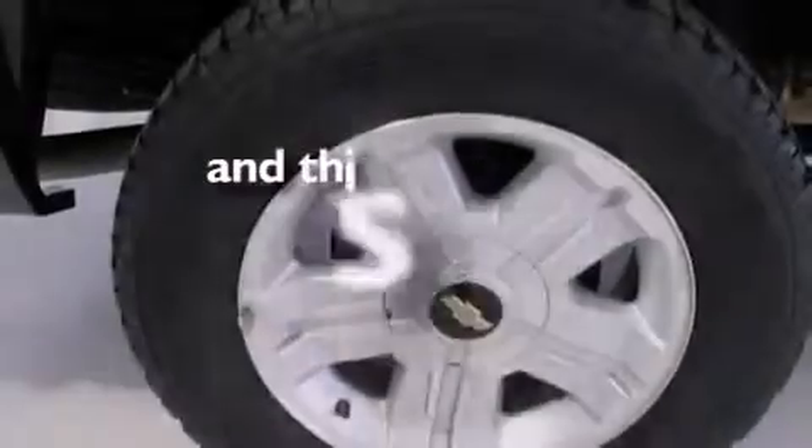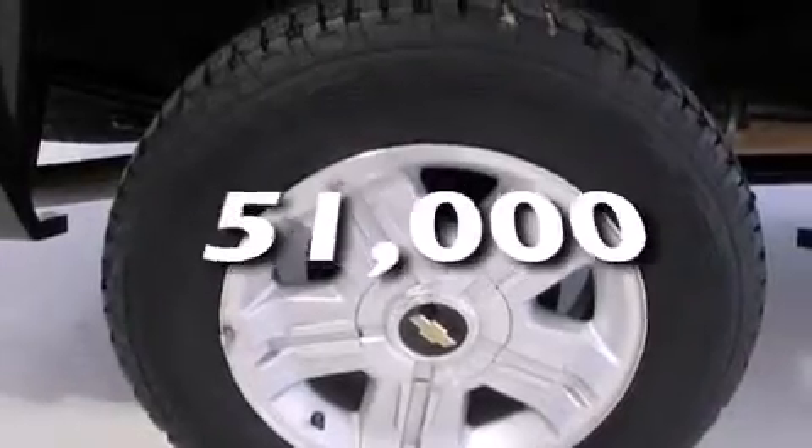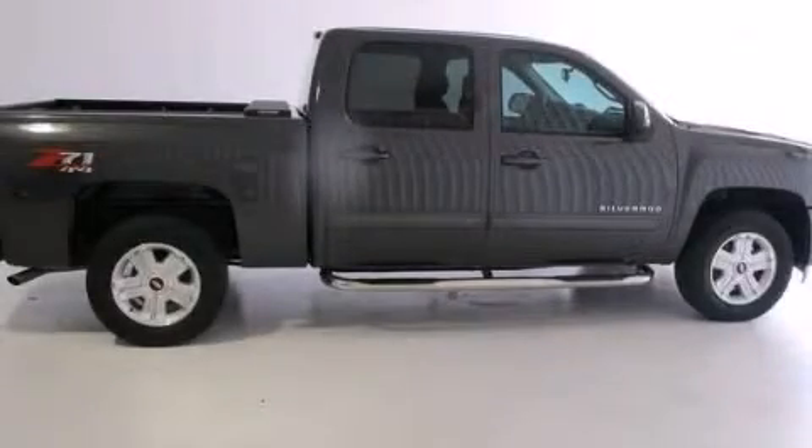This vehicle has fewer than 52,000 miles on the odometer. Call or visit us right now and arrange your test drive today.